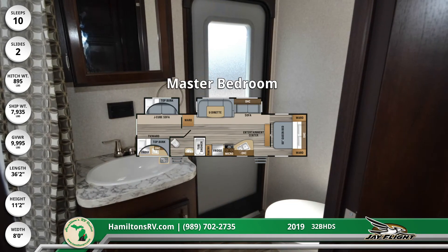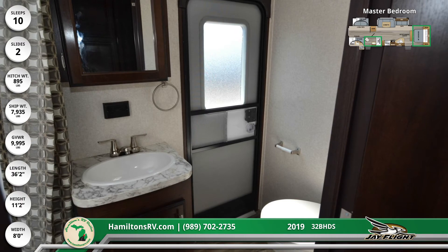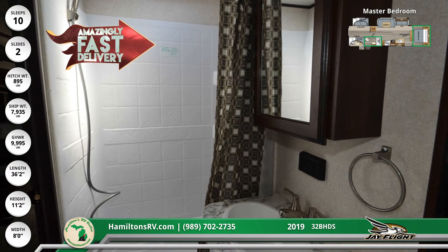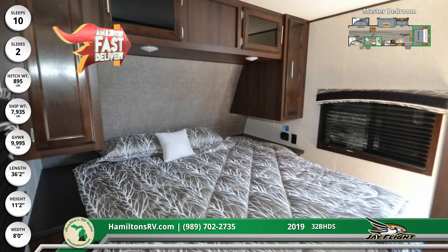The master bathroom contains a full sink vanity with brushed nickel dual-handle faucet, a wall-mounted mirrored door medicine cabinet, and a single-unit tub/shower combo that has a skylight and a handheld nozzle sprayer.